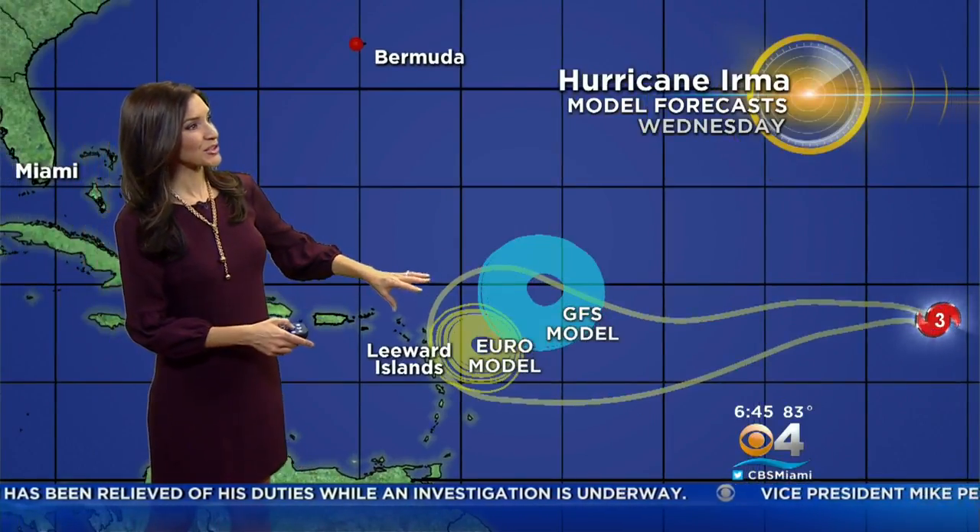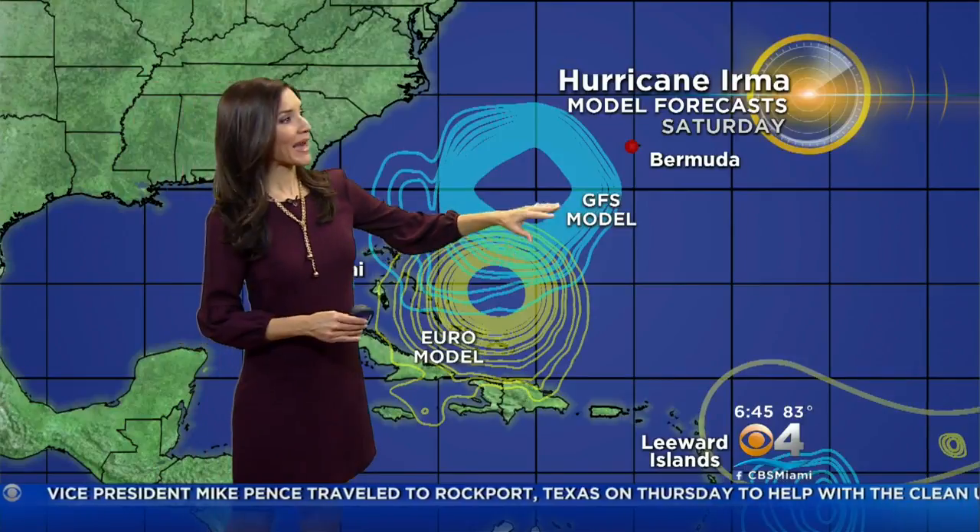Until we get to the middle and end of the week, that's when we see a lot of uncertainty and some divergence. We're going to take a look at two models: the U.S. global model, the GFS, shaded in blue, and then the European model, which is a little bit more of a yellowish color. The GFS model is showing that Irma could be moving on more of a northerly path, potentially just to the west of Bermuda as we head into Saturday of next week.